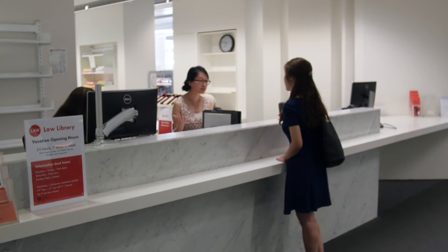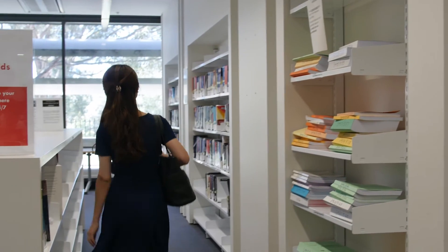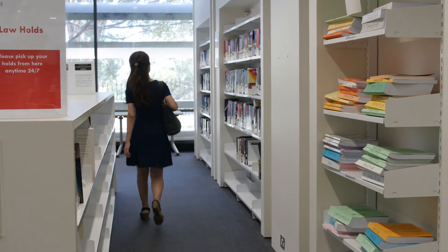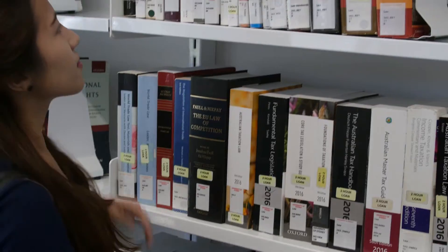At the information desk, you can ask questions about our collection, facilities and online databases. If you walk around the information desk, you can access the Law two-hour collection. This room contains books that are in high demand for particular units of study.